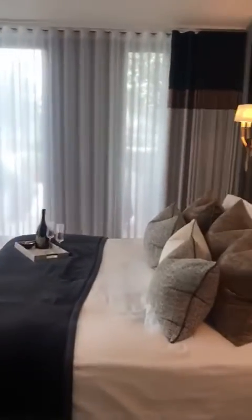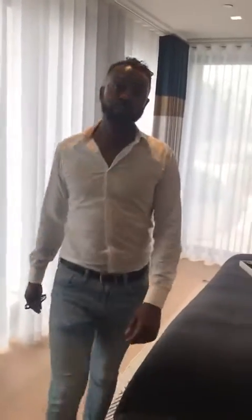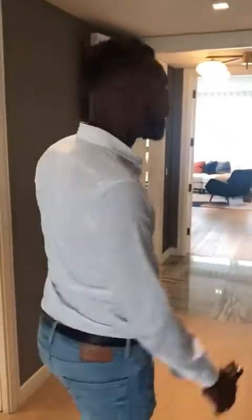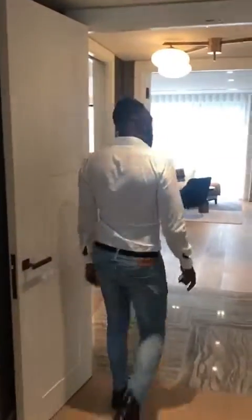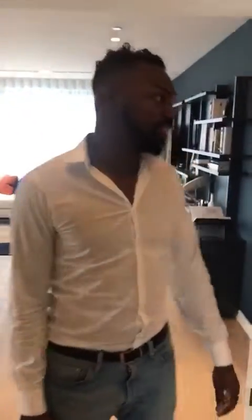This is the master bedroom — dual aspect views out to the terrace and the wraparound. This is going to set you back something like £8.2 million for this three-bedroom apartment. But there are apartments here — one-beds, two-beds, penthouses, and terrace apartments as well. This is the sort of finish we're talking about in central London.